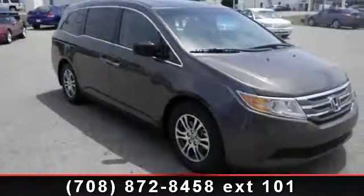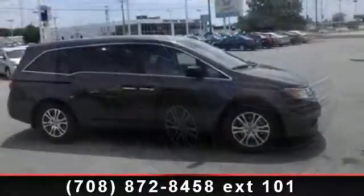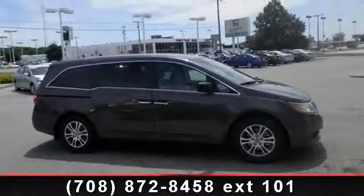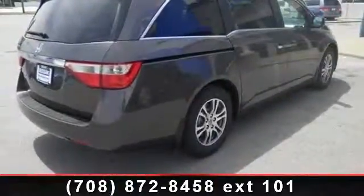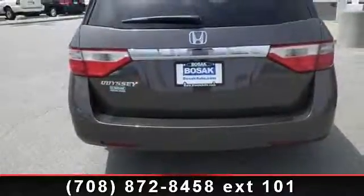Arrive in style with this 2012 Honda Odyssey XL. This may be the set of wheels you've been looking for. This vehicle comes with a reliable six-cylinder engine connected to a smooth-shifting automatic transmission. This vehicle's top features include trip computer,